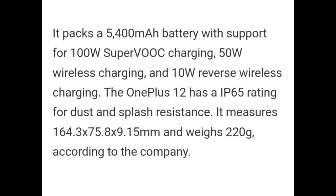It packs a 5400mAh battery with support for 100W Super VOOC charging, 50W wireless charging, and 10W reverse wireless charging. OnePlus 12 has an IP65 rating for dust and water resistance. It measures 164.3 x 75.8 x 9.15mm and weighs 220 grams according to the company.